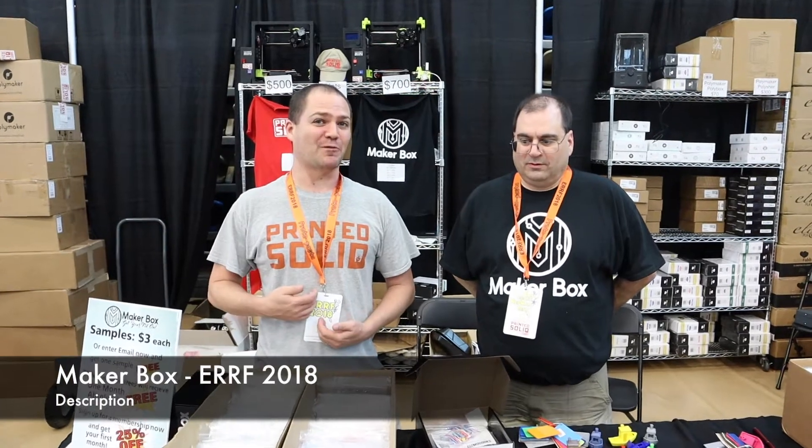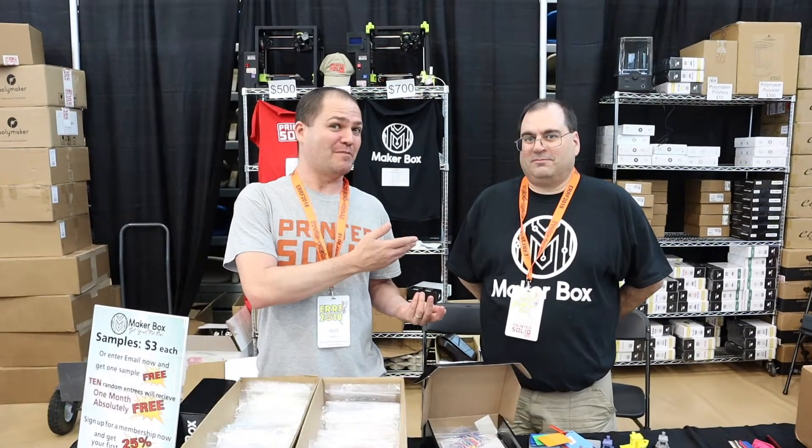Hey Josh, we're going to talk a little bit about MakerBox and what we do with MakerBox. I'm Matt from PrintedSolid and this is Mike from MakerBox. PrintedSolid has recently purchased MakerBox, so we're all working together now.